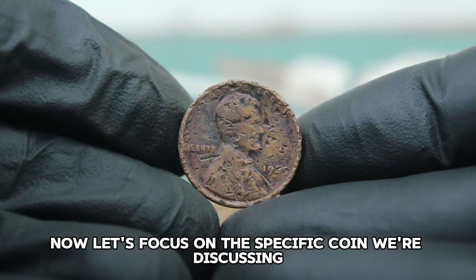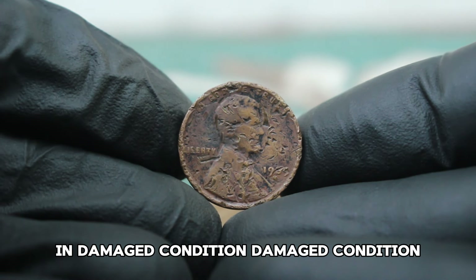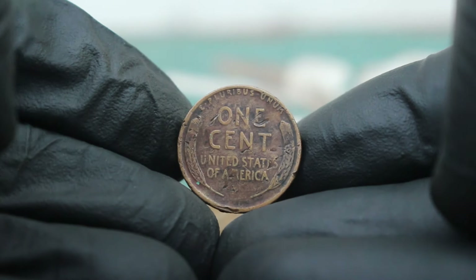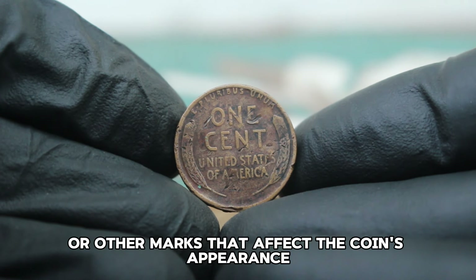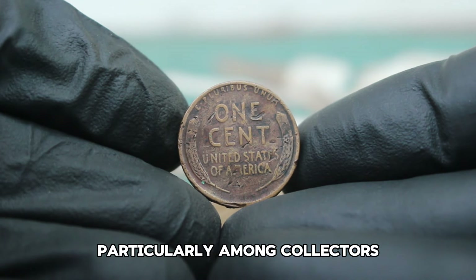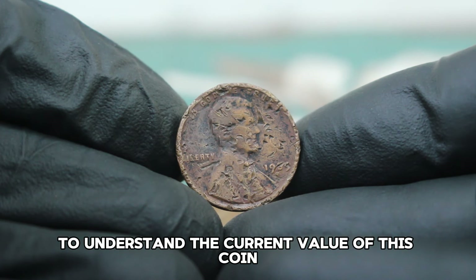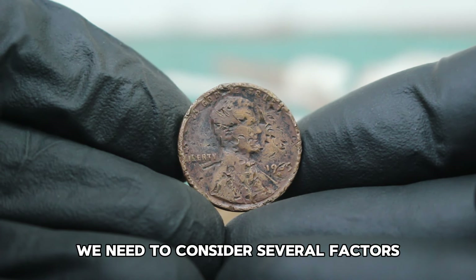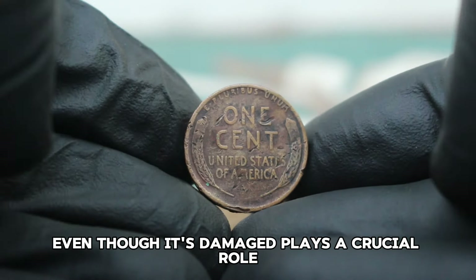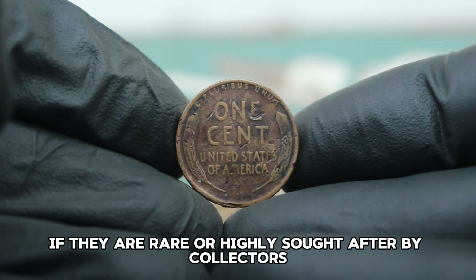Let's focus on the 1939 wheat penny with the D mint mark in damaged condition. Damaged condition refers to coins that have experienced wear and tear or other forms of physical damage, which can include scratches, dents, corrosion or other marks that affect the coin's appearance. Despite these imperfections, such coins can still hold value, particularly among collectors who seek them out for their rarity or historical significance. Coins in poor condition can still fetch substantial prices if they are rare or highly sought after by collectors.